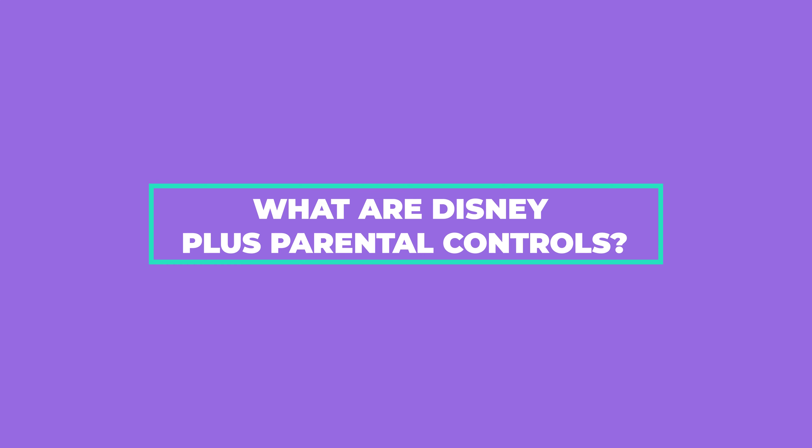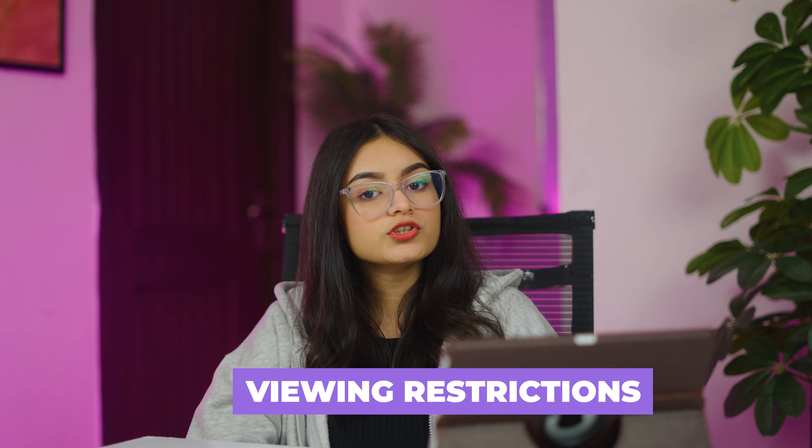What are Disney Plus parental controls? Before we dive into the parental controls of Disney Plus, let's first talk about what they actually are. In short, these are a set of features that give parents oversight and control over what their kids watch. These features include content ratings, profile settings, and viewing restrictions. With these features, you can make sure that your kids stay away from adult content.